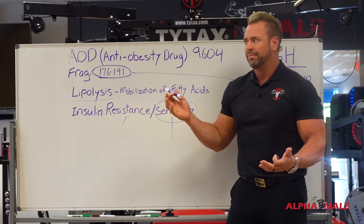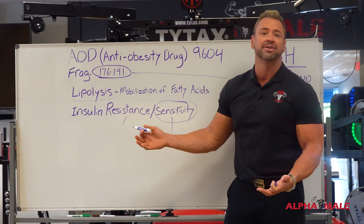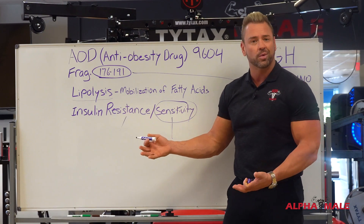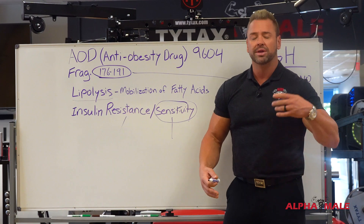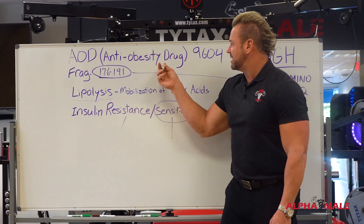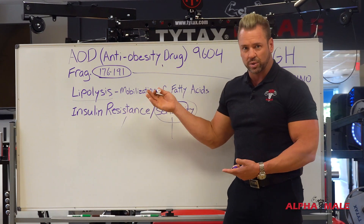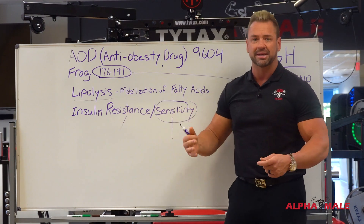In weight loss clinics, most of these doctors are prescribing what we call phentermine, which is a fancy word for meth. It's not sustainable. It's not healthy. When you stop taking it, you're not going to keep the weight off. This is natural — it's an amino acid sequence and it lasts. It's not a stimulant.